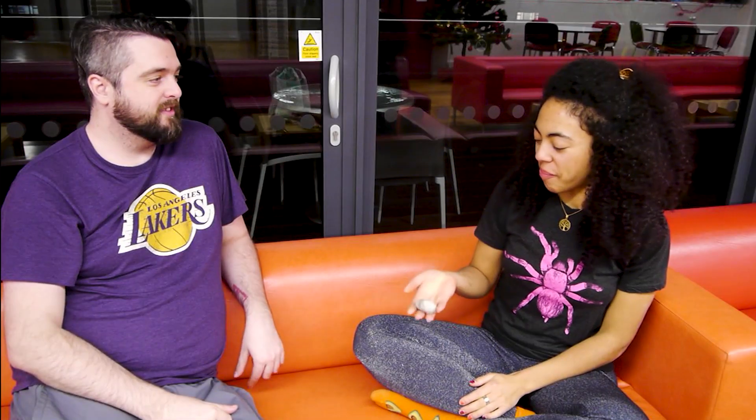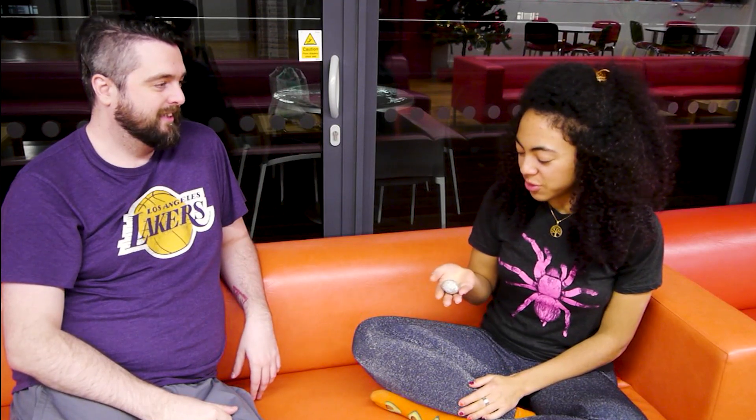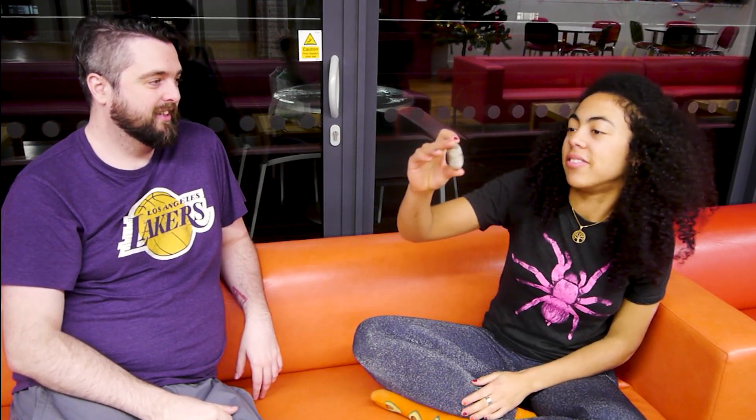What have you got for us this time, Sarah? I don't know, some kind of weird looking egg thing. With like little wiggly bits. Wiggly bits.